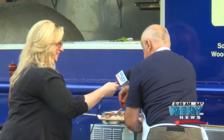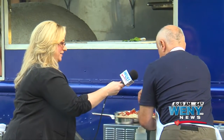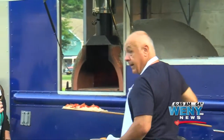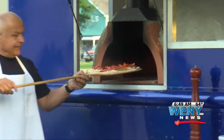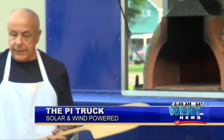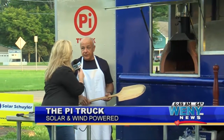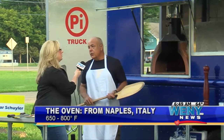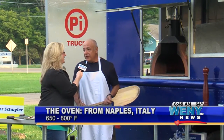The roasted red peppers go on, and then we're going to throw it in the oven. We're going over to this wood-fired oven straight from Naples, Italy. She slides in, and now we wait about four minutes. The oven's about 750 degrees, so it's very fast — not like your home oven at 450.